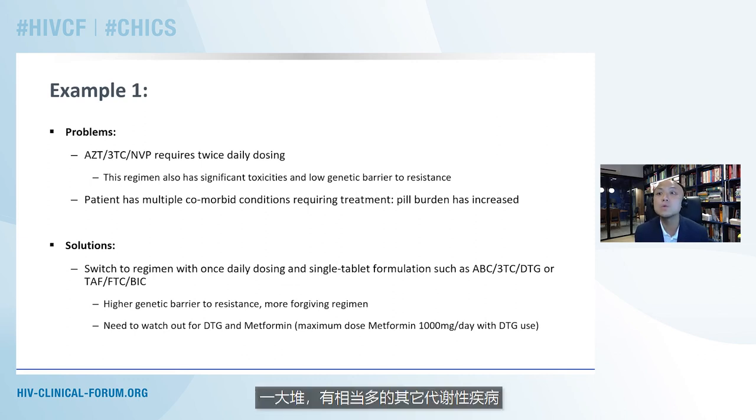This patient has also recently been diagnosed with quite a number of other metabolic diseases requiring treatment, and his overall pill burden has increased considerably — he now has to take 11 or 12 tablets a day. The solution I offered was to switch his ART regimen to one with once-daily dosing and preferably a single-tablet combination. Options would include abacavir, lamivudine, and dolutegravir, or co-formulated tenofovir alafenamide, emtricitabine, and bictegravir. These integrase inhibitor-based single-tablet regimens have a higher genetic barrier to resistance and are more forgiving. We would reduce his pill burden and dosing frequency by half, with fewer side effects. One important note: this patient is also taking metformin, so metformin doses must not exceed 1000 milligrams per day if he is going to be taking dolutegravir.